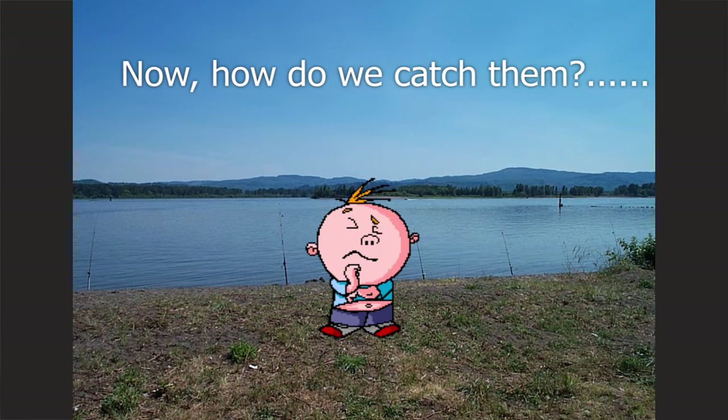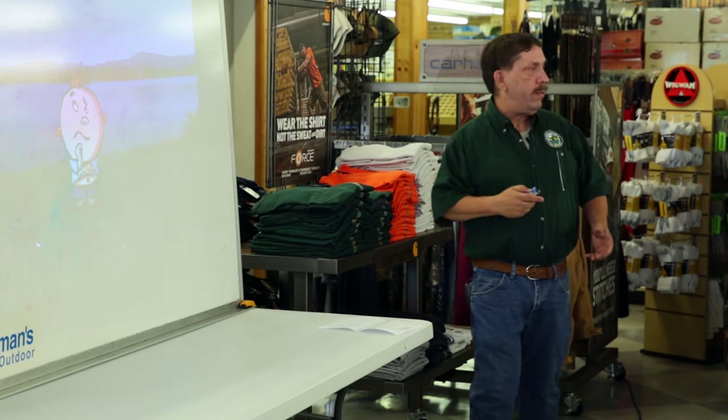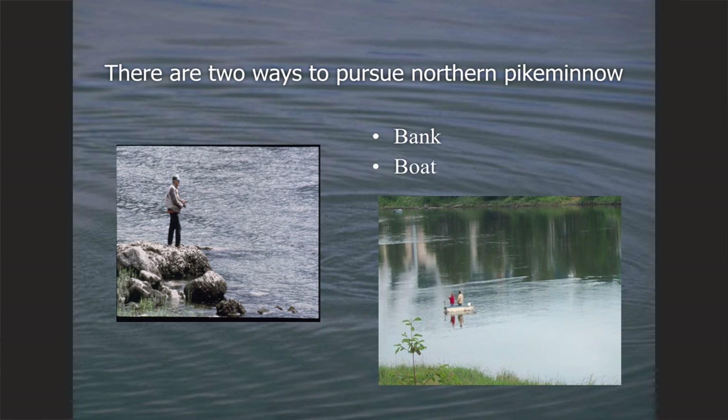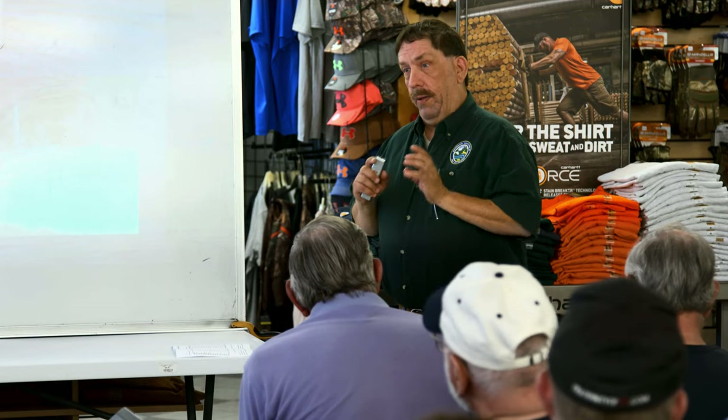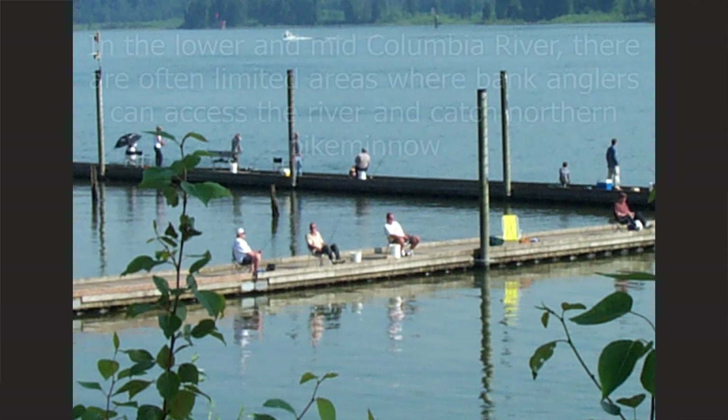Now I'm going to shift gears and talk about how to catch them, because that's the secret. There are two ways for pike minnow fishing: boat fishing and bank fishing. On that lime green sheet with the top 20 anglers, there is one guy out of the top 20 who's a bank angler. So realistically, if you have aspirations of being a top 20 angler, you're probably going to need a boat. It doesn't mean you can't do it from shore — it's just that you have more limited areas from shore than you do with a boat.